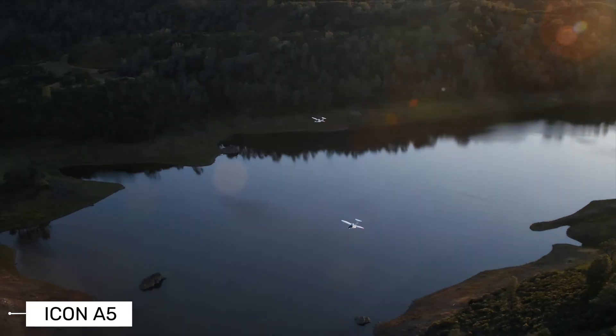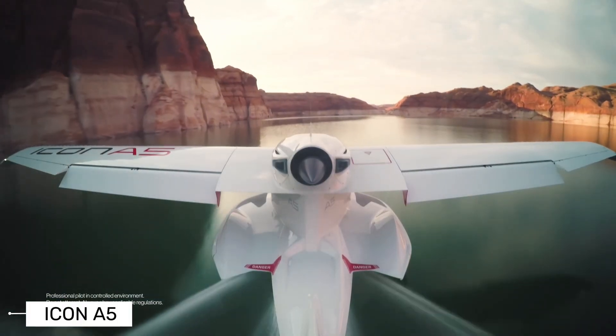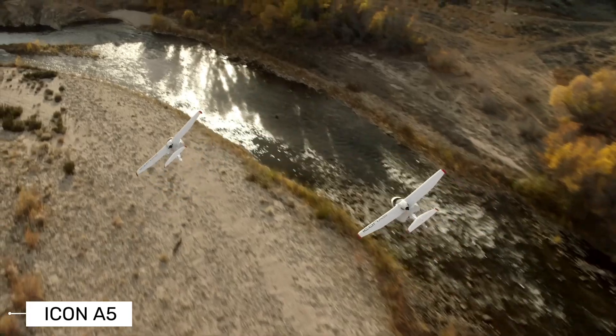The Icon A5 has some really smart design features. Its wings can fold up, allowing you to tow it on a trailer and store it in a garage instead of paying for expensive hangar space at an airport.